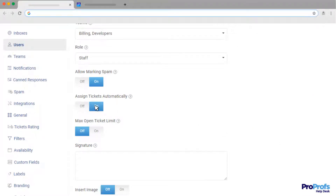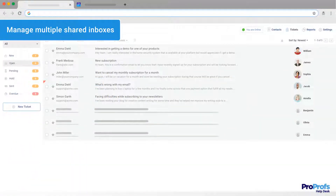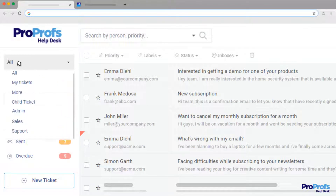Let's explore some more benefits of email management software. With email management software, you can manage all your shared email inboxes such as support@, sales@, admin@, etc. in one place. This also broadens the ability of team members to work more efficiently.